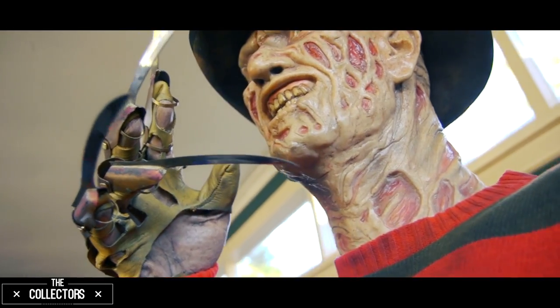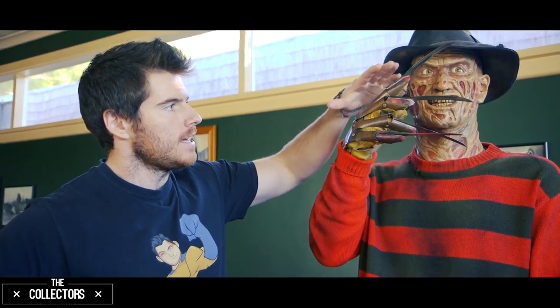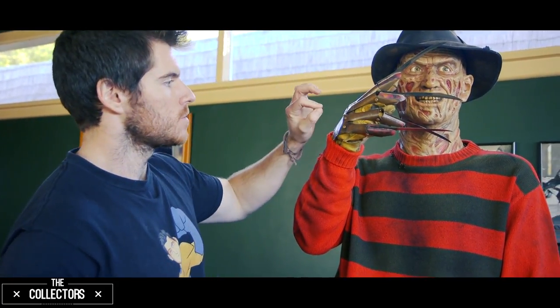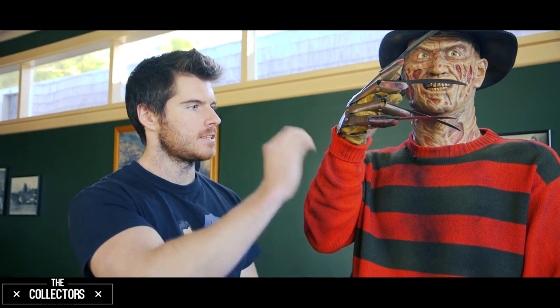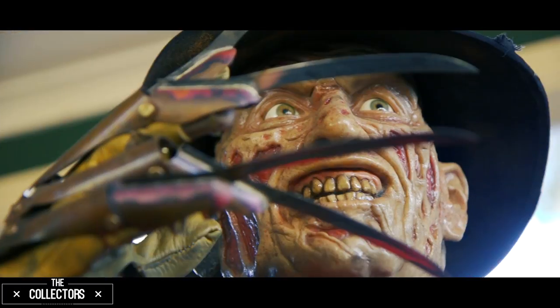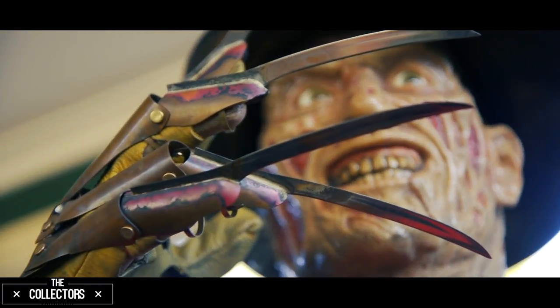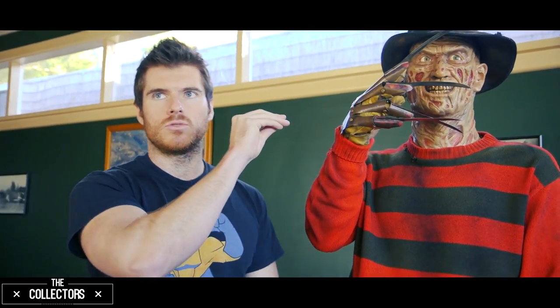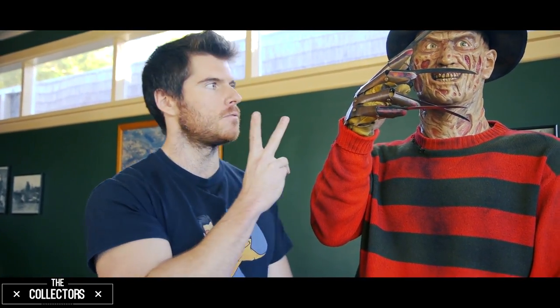The glove was built by a gentleman in the States by the name of Mark Petrie, and he spent three days with the original screen-used prop. The original prop as it stands today — the leather's gone, deteriorated — it's just the metal armature. He took over 2,000 high-def photos, measurements, everything. So this is as close as you will get to the original glove that was used in the first two films.